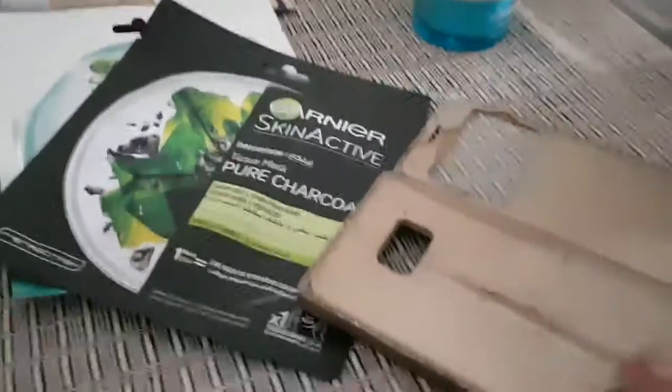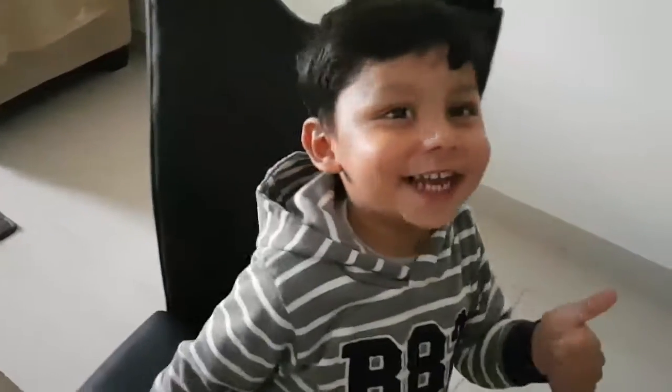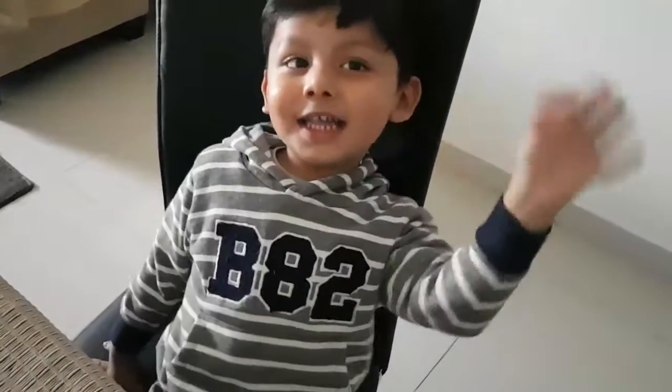Mohammed Ahmed is here with me! Guys, if you like my video, subscribe, like, and if you love it, subscribe. Click the subscribe button for more videos. Bye bye, see you!